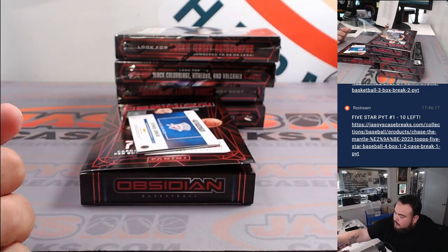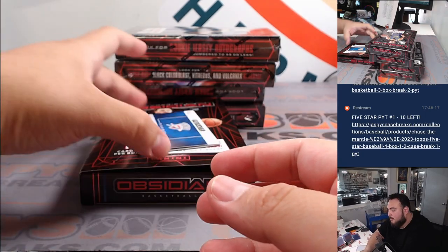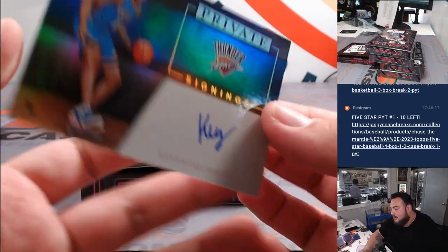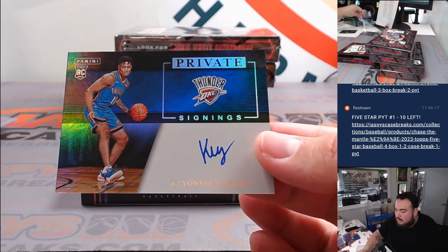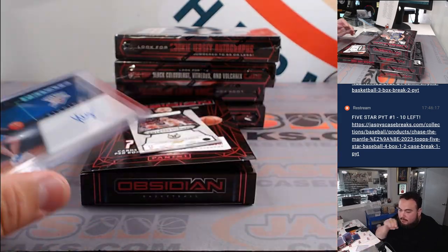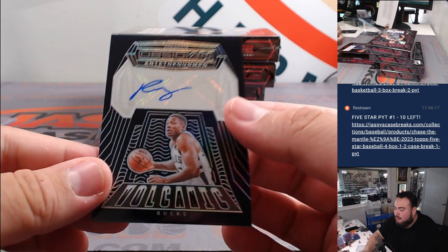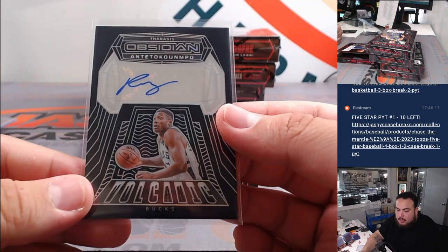Two color patch, two color patch. Alright, then more for my Thunder — Keontae Johnson private signings for OKC going to Kev. And then Phanasis Antetokounmpo to 99, that's going to go to the Bucks and Charles.